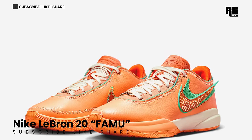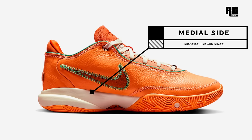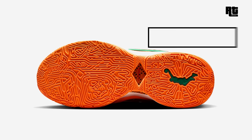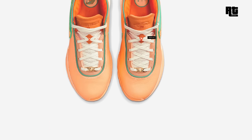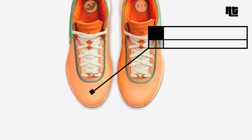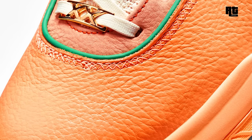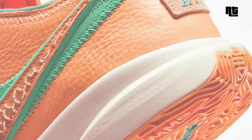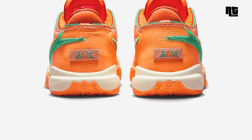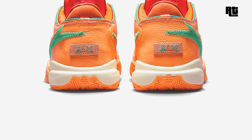Nike LeBron 20 FAMU. This colorway features a reptile textile upper with a snakeskin-like pattern and tumbled leather swooshes. Other details include an All-Points Bulletin, the boss text on the right tongue, inspired by the school. Down below is a two-tone foam midsole and monochromatic rubber outsole that completes the design. This is now available on select retailers and Nike.com with a retail price of $200 US Dollars.